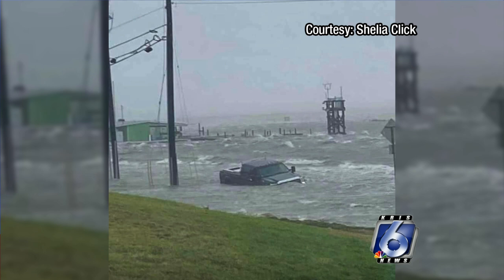And here's another picture. Sheila Click sent in this one, and you can see a truck submerged — it seems to be going under the water.